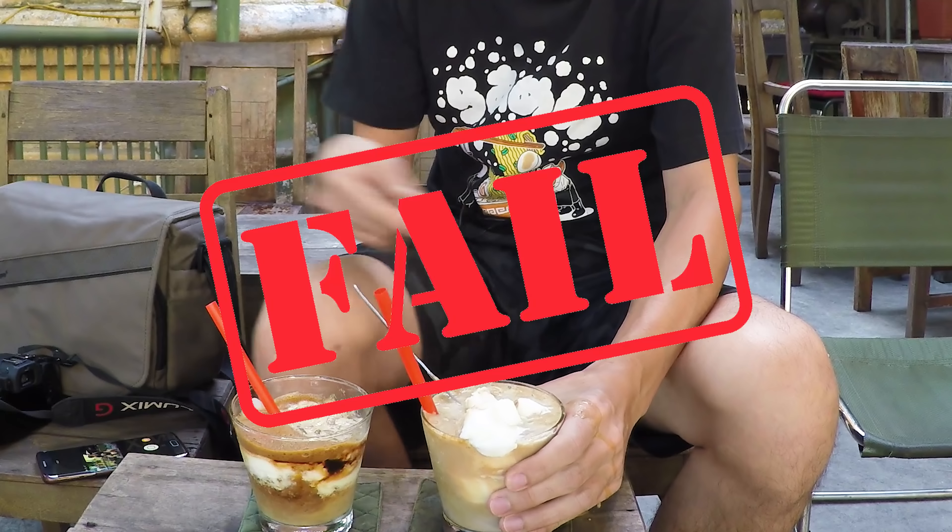If you wanted to make this at home, there are recipes online — just Google 'yogurt coffee recipe' and you'll find some good stuff. I think it just uses plain yogurt and then an espresso or something like that, and you mix it together with some ice and you're good to go.